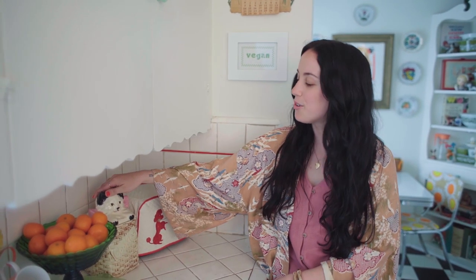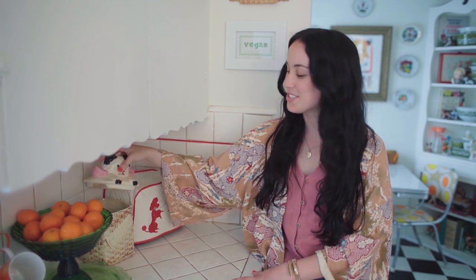For Christmas a couple years ago my mom got me this super cute McCoy cookie jar and I actually keep my cat treats in there.